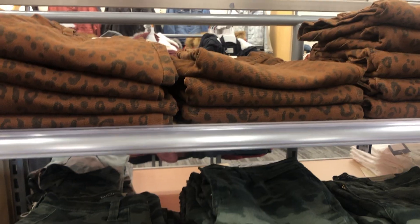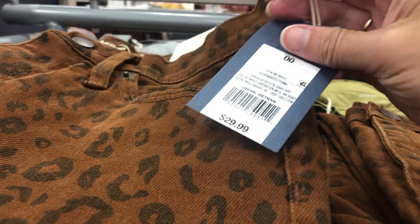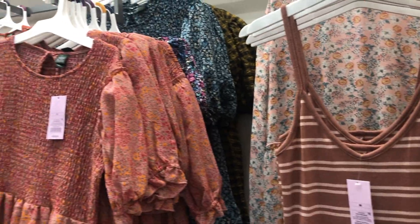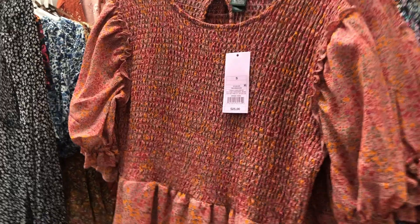Love fall. The denim is also very reasonable. Lots of different fun patterns and prints — if you're looking for a trendy print and not much money, there you go. I love this little dress. I almost picked it up but I think it's a little young for me, but it is gorgeous. Very reasonable.